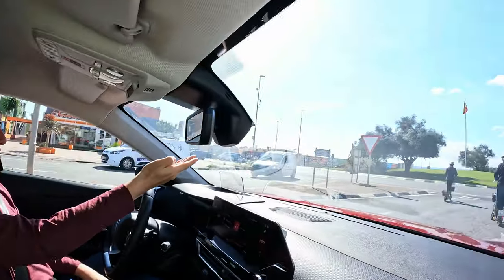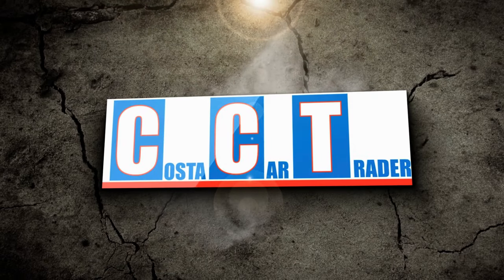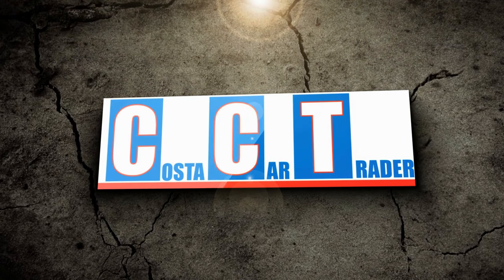In this video Pete tells us a fairytale story — a great story — and there's a moment of annoyance with a couple of scooters. Hey guys, welcome to another video from the Costa Car Trader. It's Pete's turn to bring us a car today. Not sure what he's coming with and he's about to arrive any moment now.